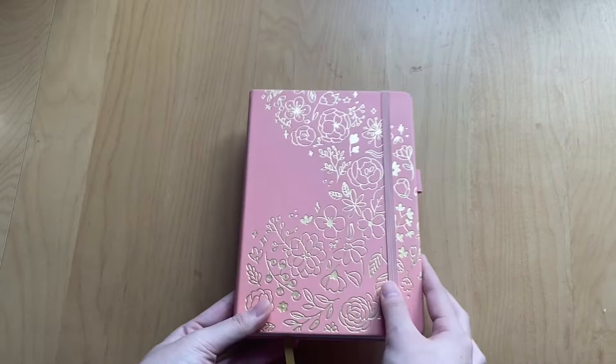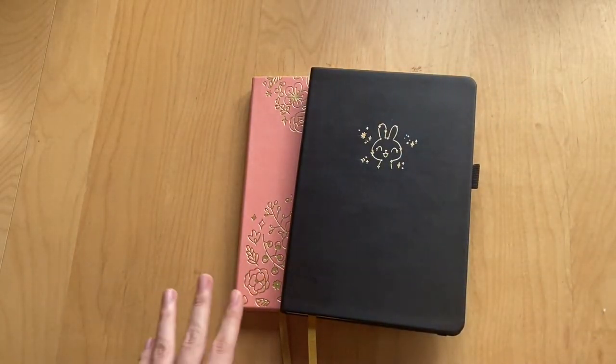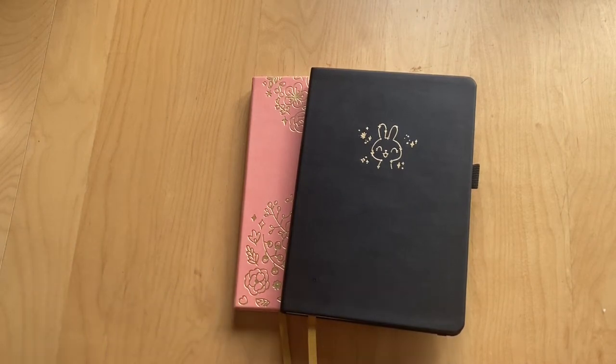Those were the two new journals I'm going to add to my collection. If you guys want to see a blank journal collection video, definitely let me know and I'll try to do that for you.